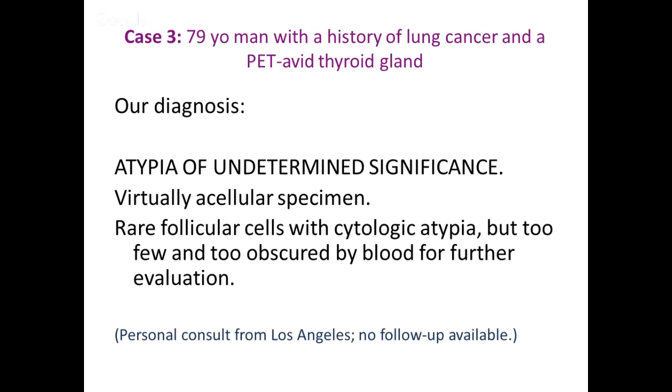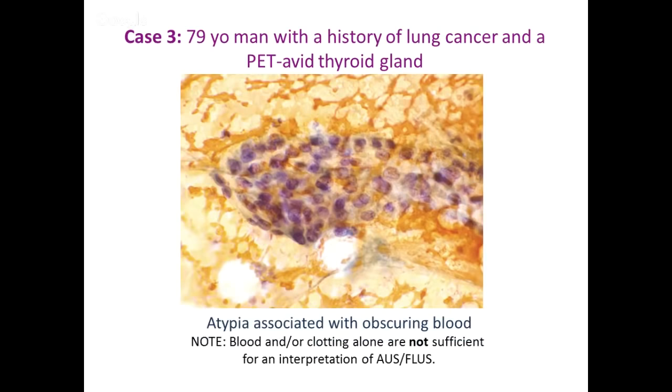This is a case where a repeat FNA and/or molecular testing might really help, especially since this first FNA had technical issues. Unfortunately, this was a personal consult and I don't have any follow-up. The important point: I'm not calling this AUS because it's a bloody specimen. Just because something is bloody does not make it atypical — it would make it non-diagnostic. This is atypical because you actually see something that bothers you. Without that, you'd call it non-diagnostic.